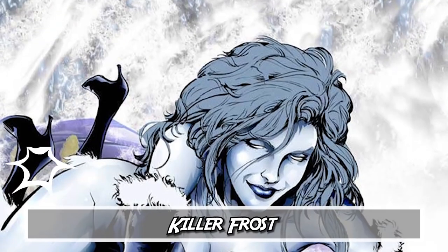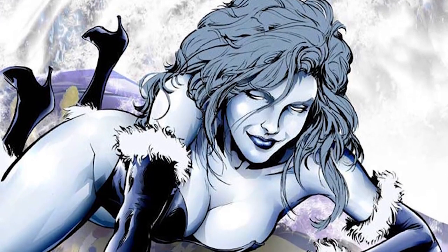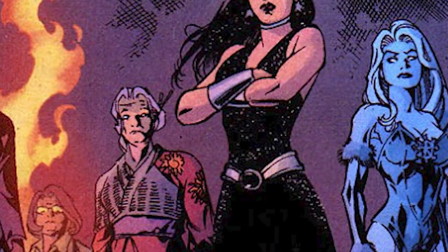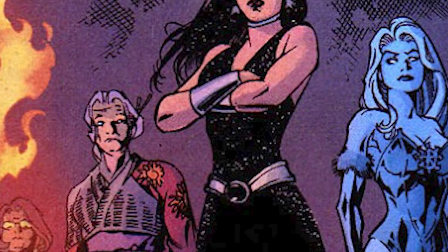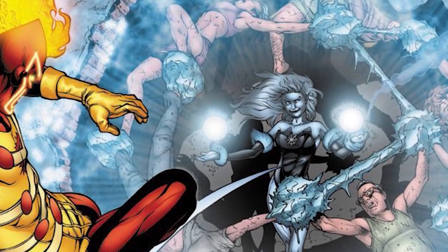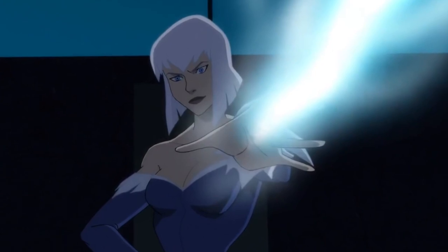And finally, number one: Killer Frost. Louise Lincoln, aka Killer Frost, is actually the second Killer Frost in the comics. She made her debut with Firestorm Vol. 2, Issue 21. She was a friend and co-worker of the previous Killer Frost, and after that Frost passed away, she repeated the same experiment — voila, a new and improved Killer Frost. She immediately went after Firestorm because they were to blame for the previous Frost's death. She ended up selling her soul to Neuron for more power, and she joined the Suicide Squad briefly in the comics, also appearing as a key member in the animated Suicide Squad film Hell to Pay.